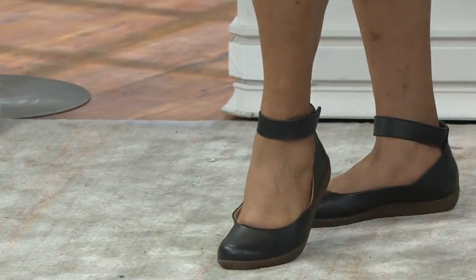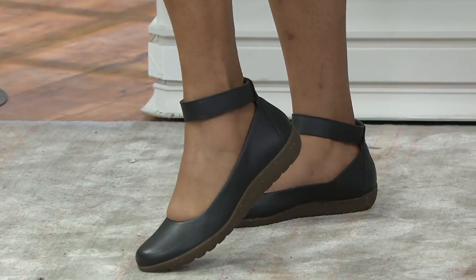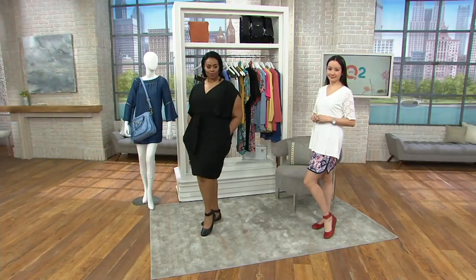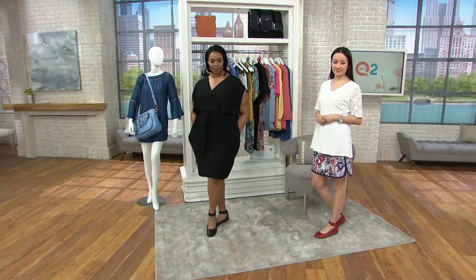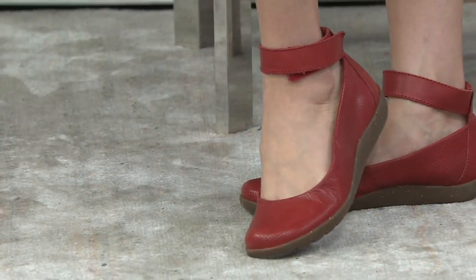Wear them, try them. This is a shoe that whether you're doing a skort, a dress, a jean, a capri, you have a pair of shoes. Right now maybe you're doing it bare leg, but maybe it was kind of cool this morning — put it on with a pair of tights. That's right, you're going to wear them a lot.